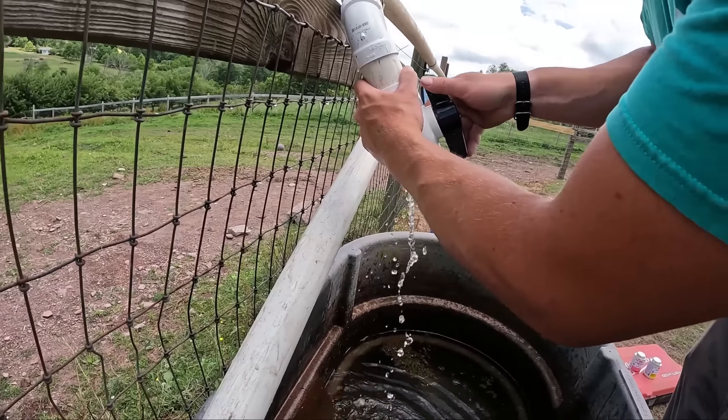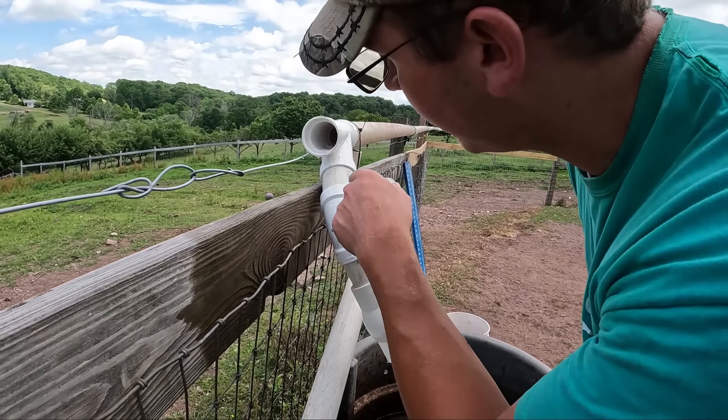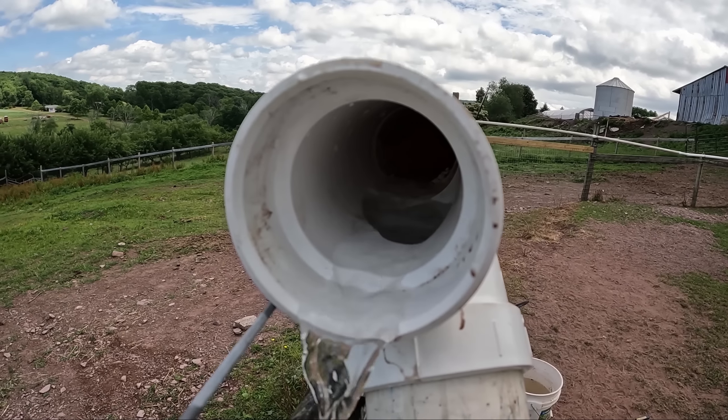Good news guys — it works great. Take the camera over here, Gavin, I'll show you. When you close the valve, it backs up. So once it fills up, it just flows straight through and continues on to the next trough.